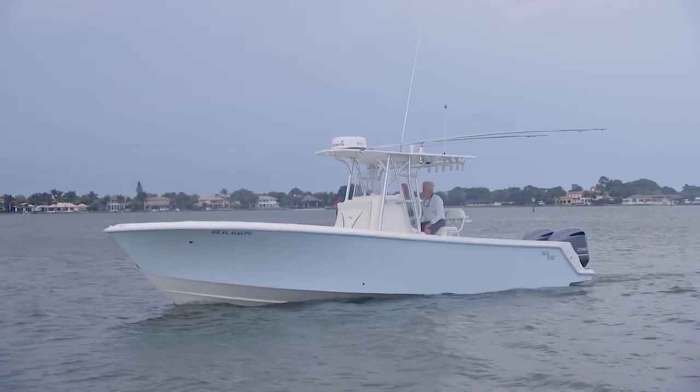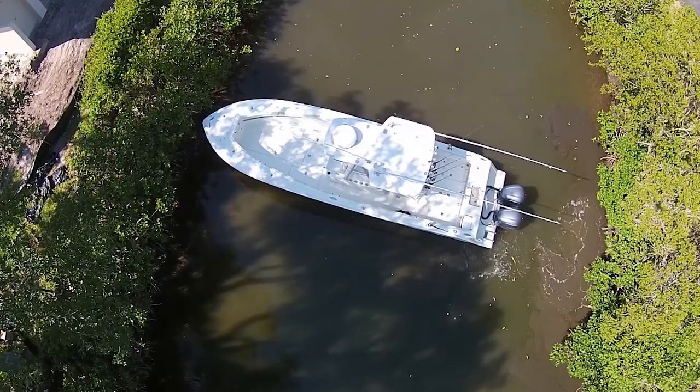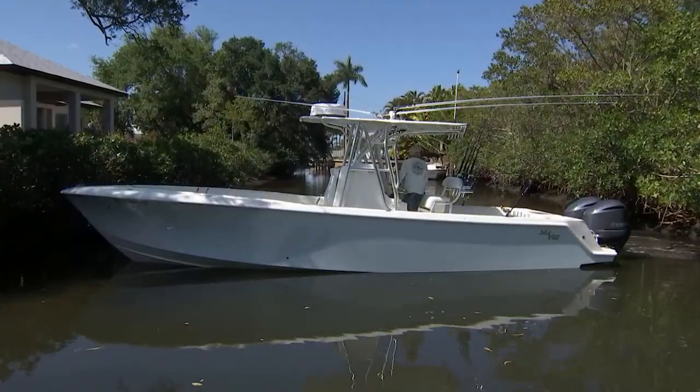Ed, you're my financial advisor — I kind of know how successful you are. Why did you limit yourself to a 32-foot boat? You can afford a much larger vessel. I have limited turning space in the canal, and this is about the maximum I could move up to.